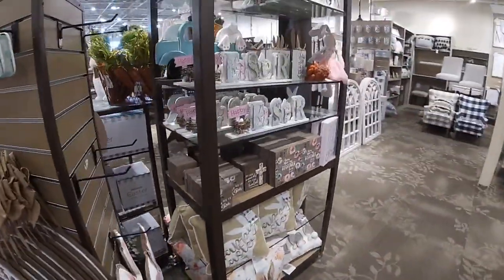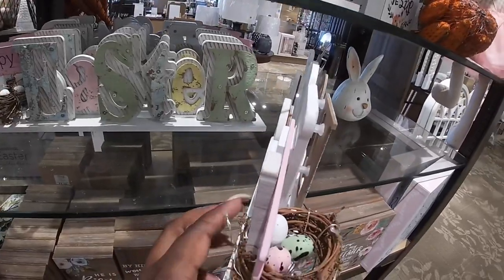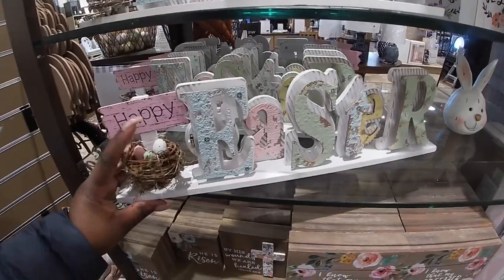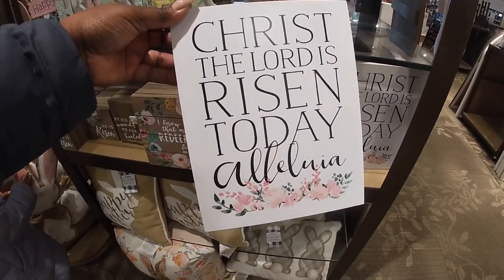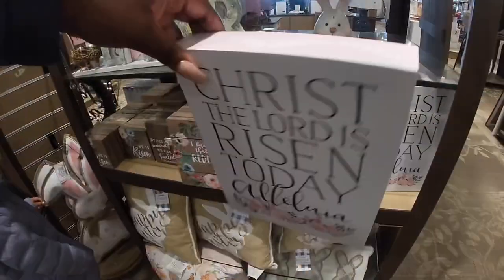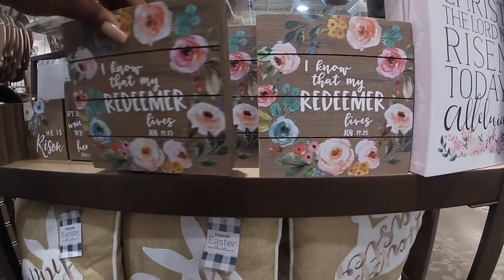And they have some more little cute signs over here. 'Happy Easter' — oh this is cute and it lights up. This one is $15.99. 'Christ the Lord is risen today — Hallelujah' — $10.99. 'I know that my Redeemer lives' — Job 19:25 — $8.99. 'By his wounds we are healed' — Isaiah 53:5 — 'and He is risen' — $7.99 and $5.99.